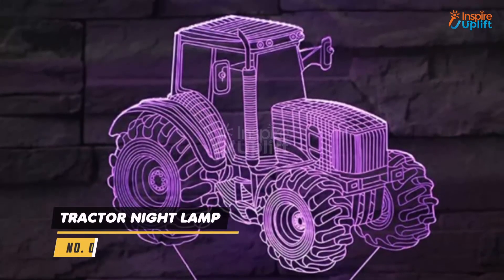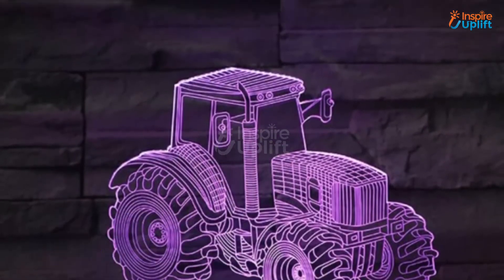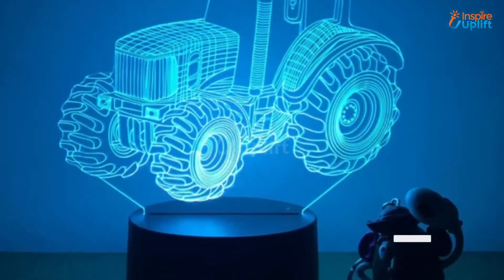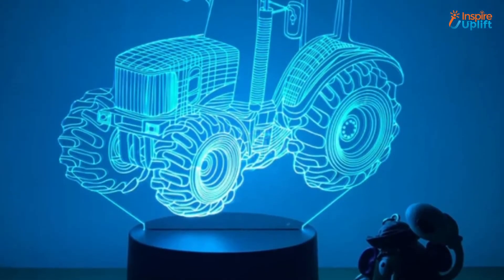At number 4 we have the tractor night lamp. It won't only decrease the stress on your eyes but will make your late night activities a lot more comforting and relaxing. It is both single color and color changing mode.